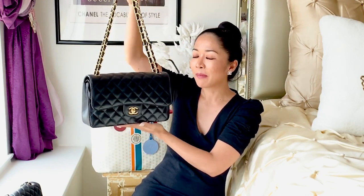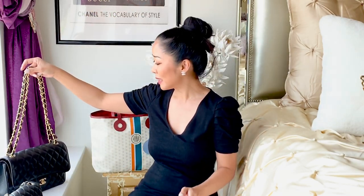My daughter doesn't like this one so much yet — she likes the square mini — but eventually as she gets older she'll probably come around, so it's fine for me to have this in my collection. I like bags better than cars. Cars are high maintenance and as soon as you drive them off the lot they already depreciate at least half their value, whereas bags are very low maintenance to own.